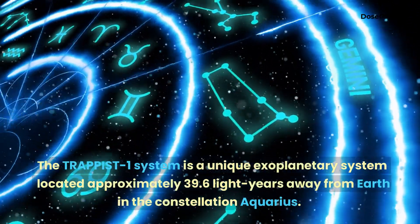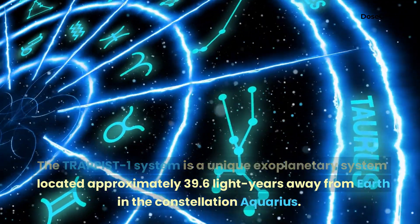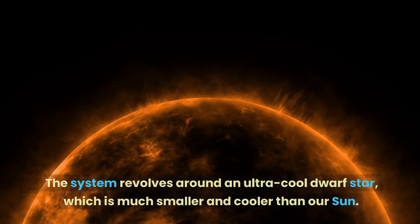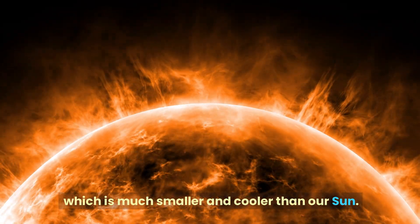The TRAPPIST-1 system is a unique exoplanetary system located approximately 39.6 light-years away from Earth in the constellation Aquarius. The system revolves around an ultra-cool dwarf star, which is much smaller and cooler than our Sun.